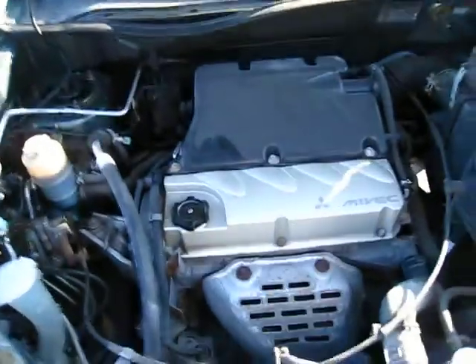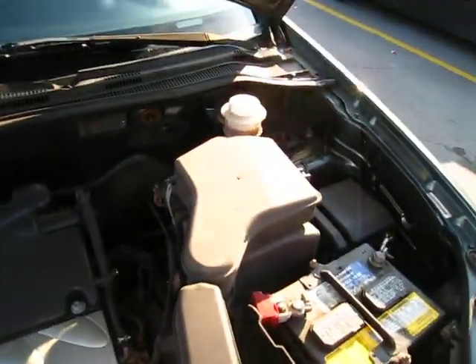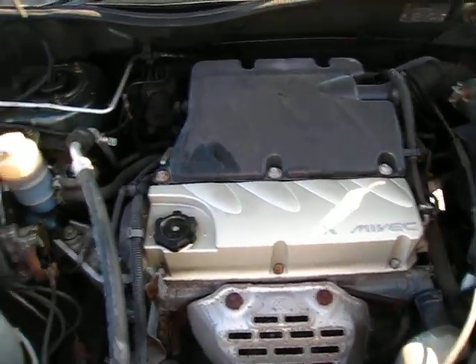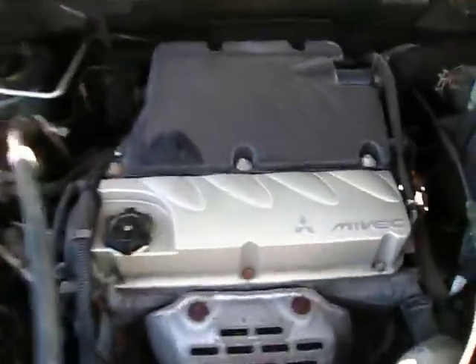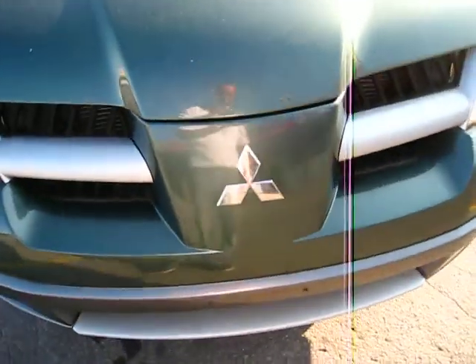Look at that clean engine. Absolutely beautiful. Absolutely clean. No problems with power steering — the Camry had so many problems with power steering, leaking all the time. No leaks, no rust. Clean. Yes! Woohoo. That's the BC.